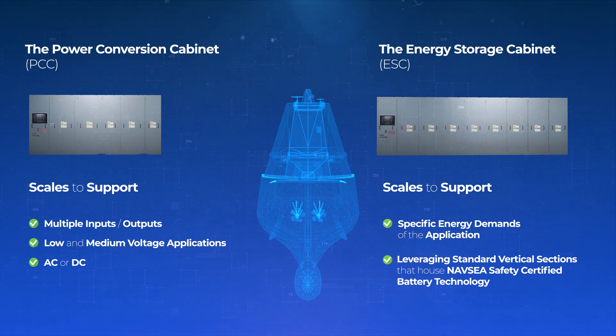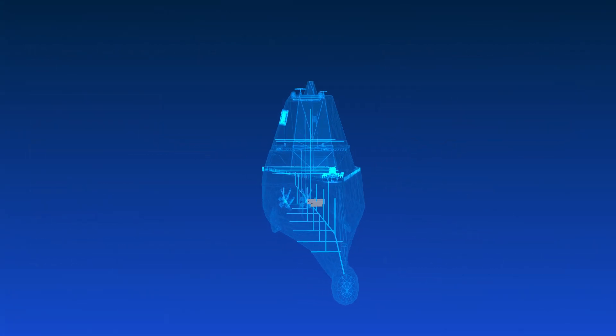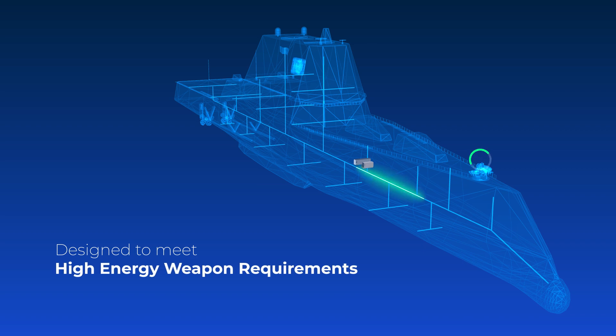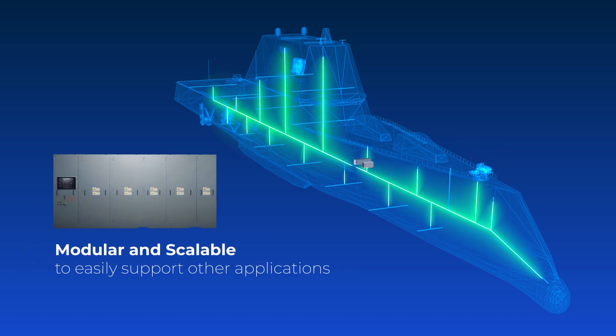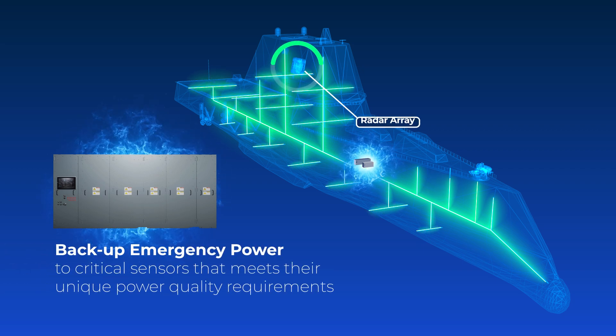Leveraging standard vertical sections that house NAVSEA safety certified battery technology, the system is designed to meet high energy weapon requirements. It is modular and scalable to easily support other applications, including backup emergency power to critical sensors that meet their unique power quality requirements.